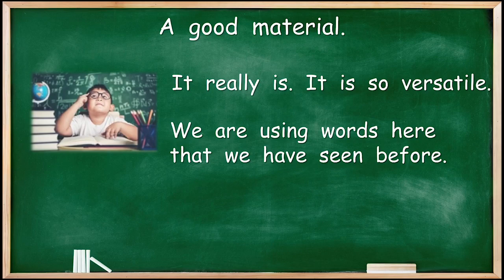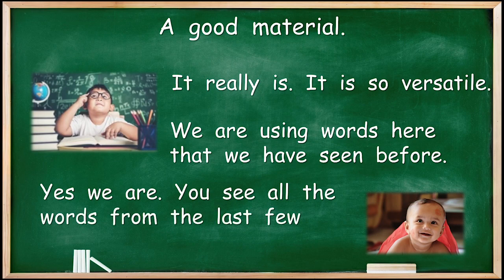All the words from the last few weeks are useful. But do you remember what they mean? A word is only useful if you know what it means and you can use it. If you can't remember, go back to last week and have a look. They're great words.